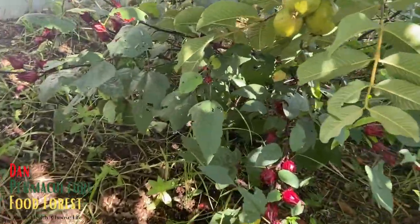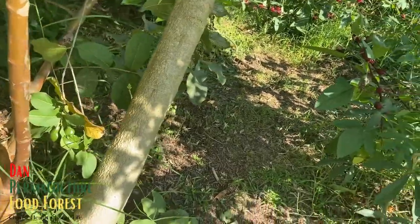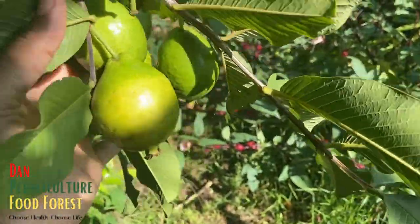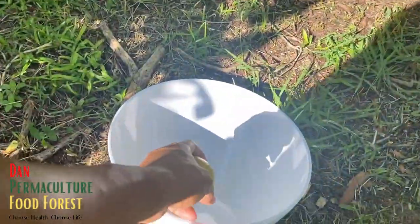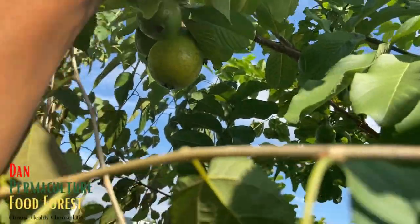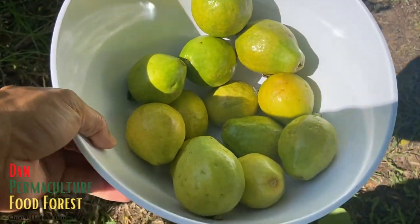Look at this cluster, another cluster right here. I need to come out and pick these — there's more and more everywhere. I'm going to harvest some of these guava right now before the birds and all the animals come get their share.